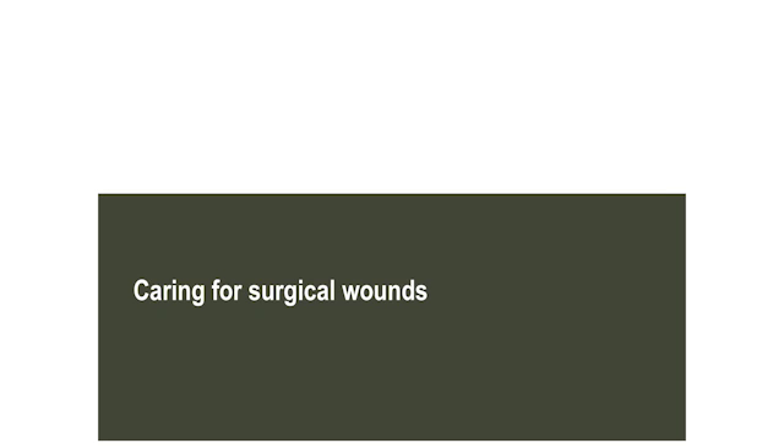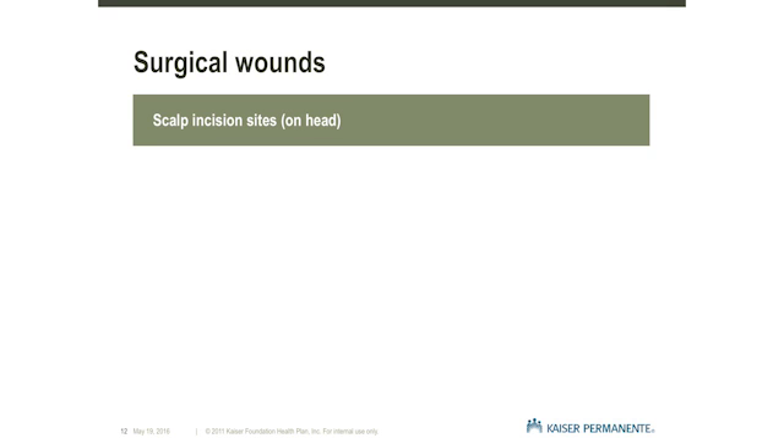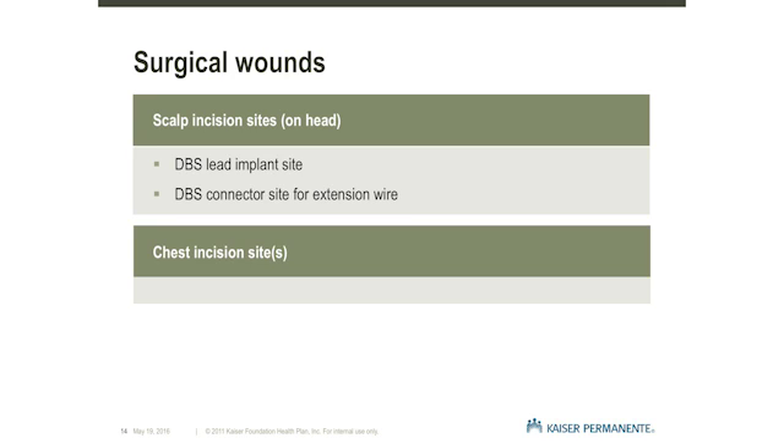Caring for Surgical Wounds. There will be three surgical incision sites to look out for. The first surgical wound is on your head where the DBS lead was inserted. The second is on the side of your head at the connector wire site. The third incision site is on your chest where the battery is inserted. If you have bandages covering these wounds when you leave the hospital, you will be given specific instructions on when they can be removed.